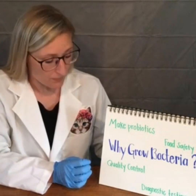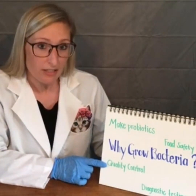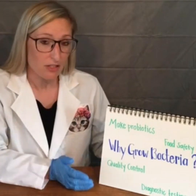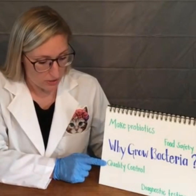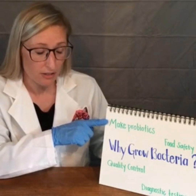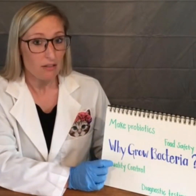That's what I do in quality — I test products to make sure they will not make anyone sick and do not have any contaminants such as bacteria. Quality control people test products to make sure that if bacteria is being made on purpose, enough good bacteria was produced, and if making food not supposed to have bacteria, that the food is safe.